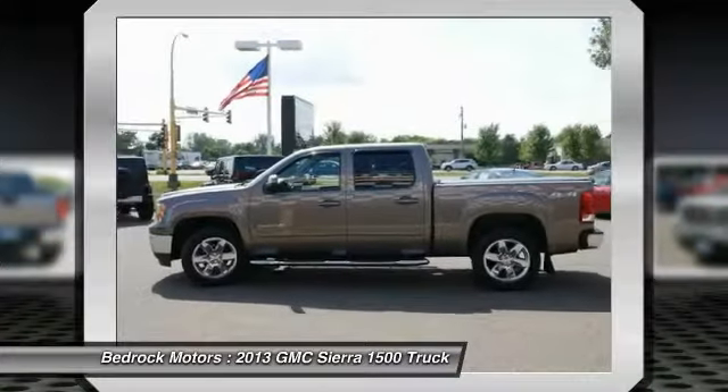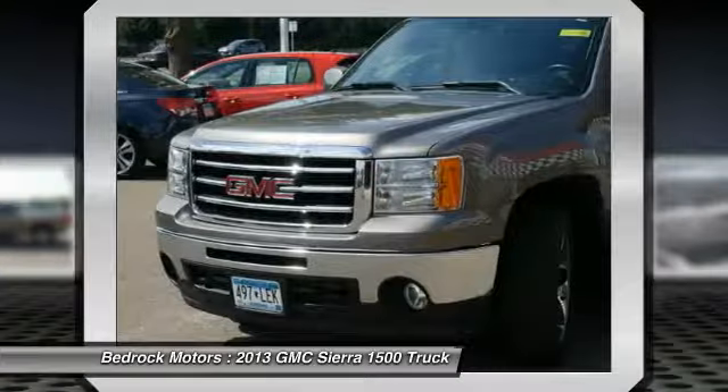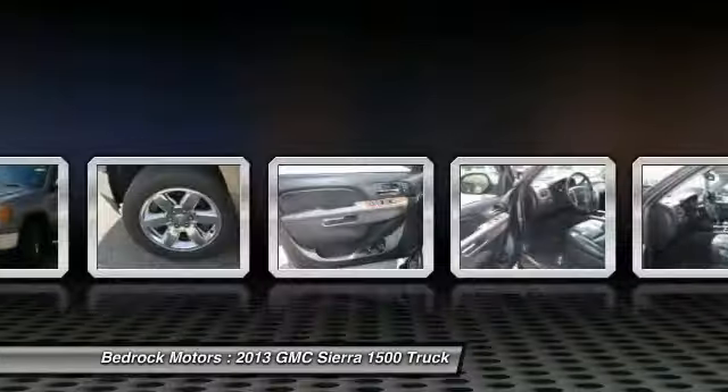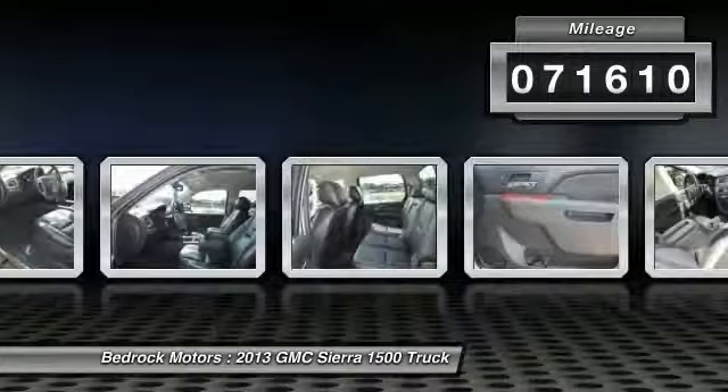The Sierra 1500 now comes standard with a Vortec 6.2 liter and 5.3 liter V8 engine and an electronically controlled six-speed automatic transmission that combines high max hauling capability with precise control. This vehicle has less than 75,000 miles.